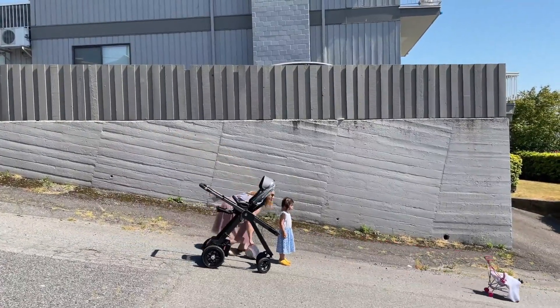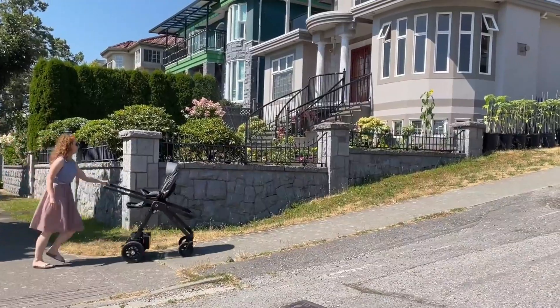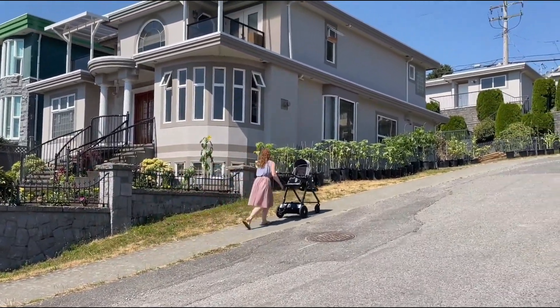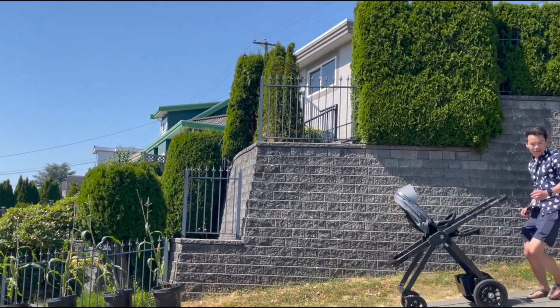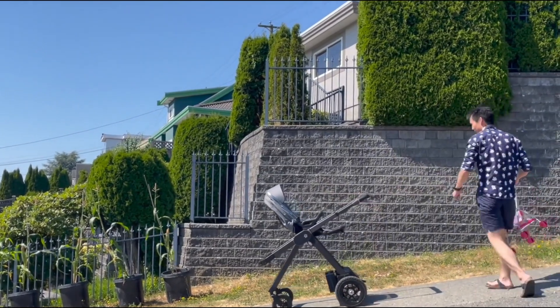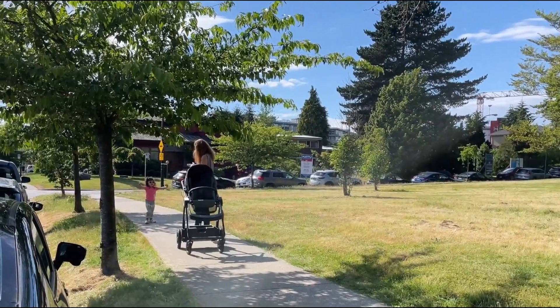Tired of pushing a stroller that feels more like a gym workout? Meet the Glüxkind Ella, the world's smartest baby stroller that takes the weight off your shoulders — literally. Designed by a Canadian team, this futuristic stroller is loaded with tech that makes parenting easier. It features an automatic parking brake just like in a car, and a powerful dual motor system that helps you glide effortlessly uphill, no matter the terrain.